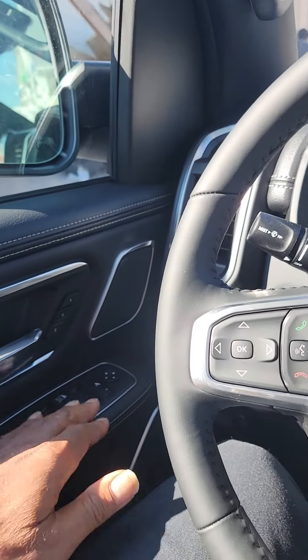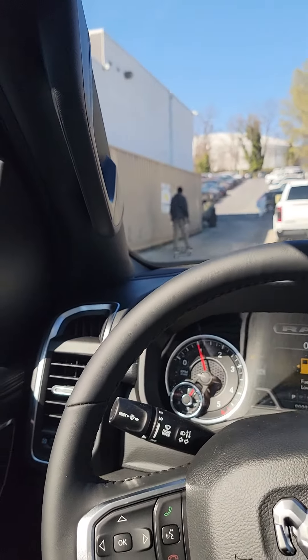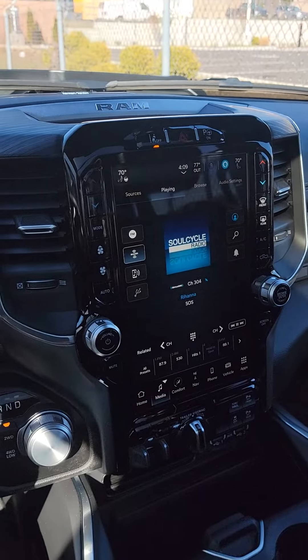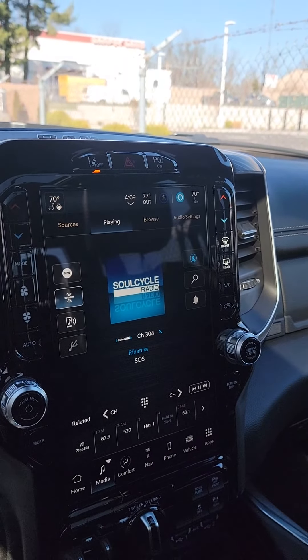You've got your memory seat, power folding mirrors, and blind spot monitoring. This one is really, really nice.